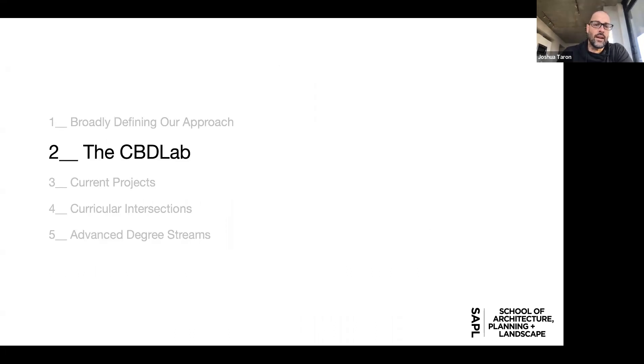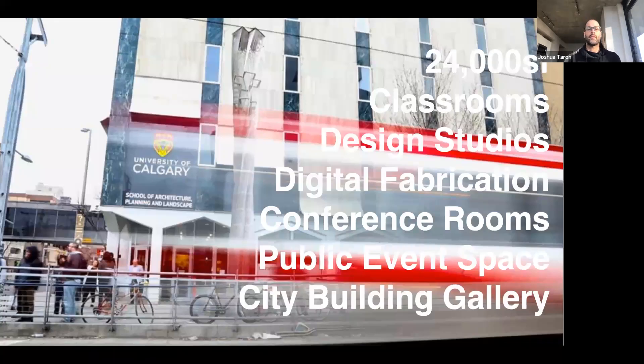The City Building Design Lab is a facility we began occupying in 2018, officially opening in 2019. It's in the former central public library, right next to the City Hall C-Train station. We have about 25,000 square feet of space across two floors, including classrooms, design studios, digital fabrication equipment, conference rooms, public event space, and the city's only city building gallery.